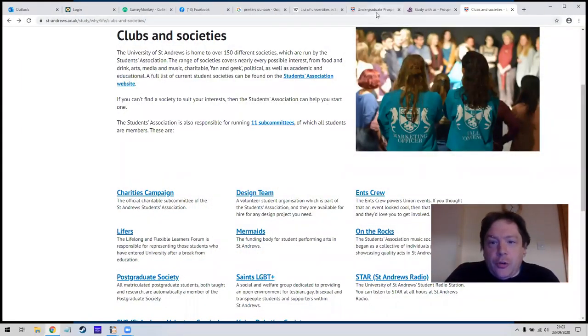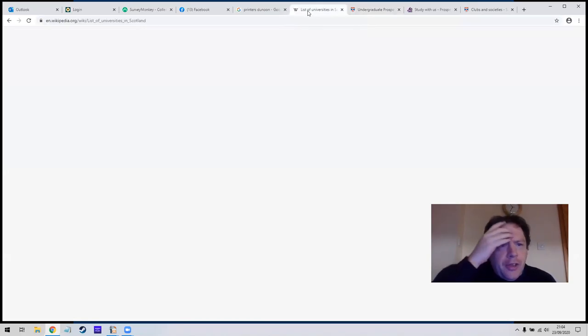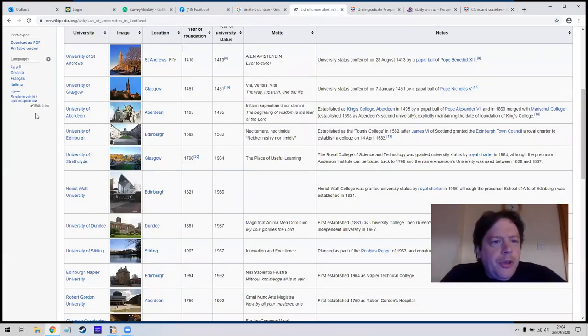The best thing to do is just go to Google and type in, say, St Andrews University. I'll show you the list of universities — the University of St Andrews is the oldest one on this list, and these are the 15 universities in Scotland. St Andrews, Glasgow, Aberdeen and Edinburgh are all really old universities. Strathclyde is old but only became a university in the 1960s.